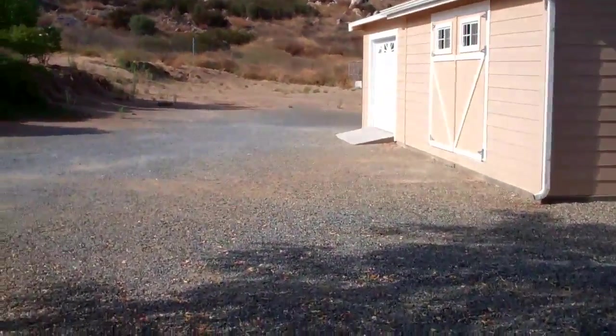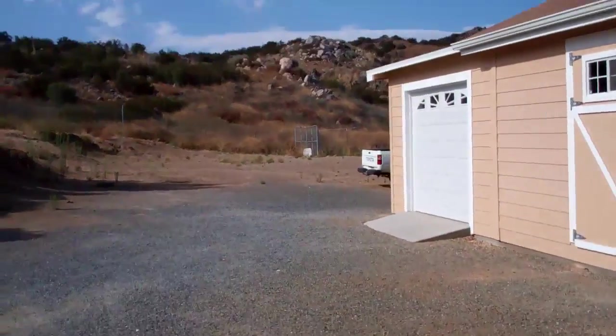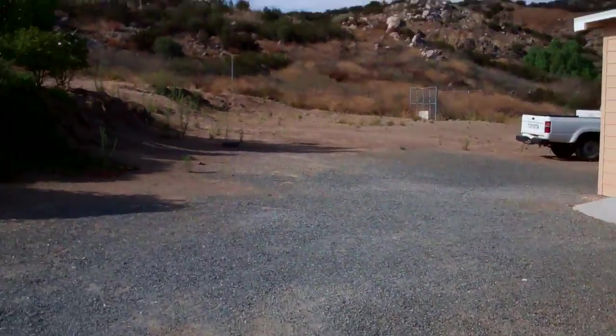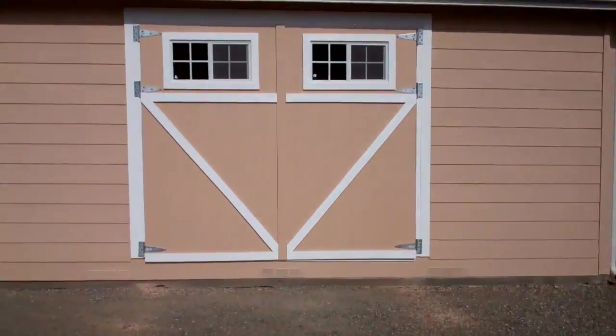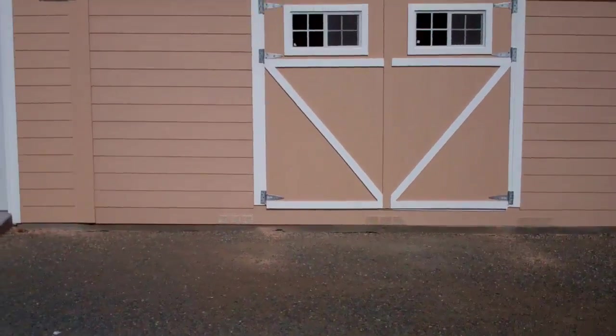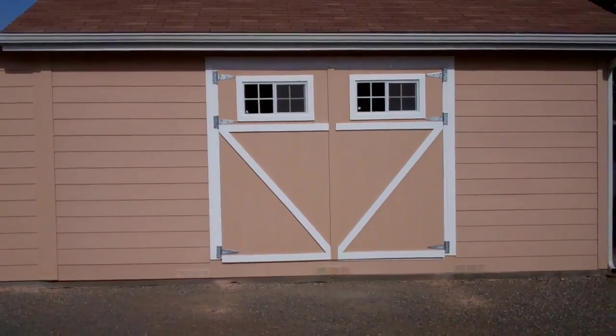Now we're gonna look at the garage doors that are all painted and finished. They have the top seal on them with the nice classic Z frame look. Let's walk over here and check them out — see there it is, how nice is that!